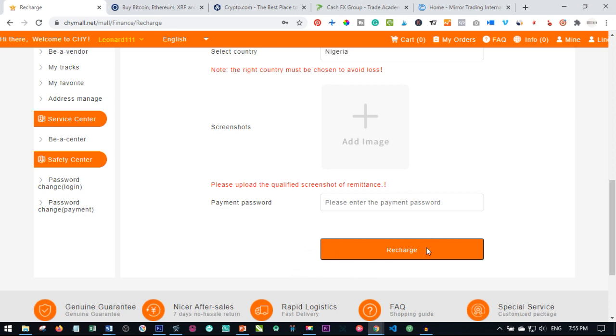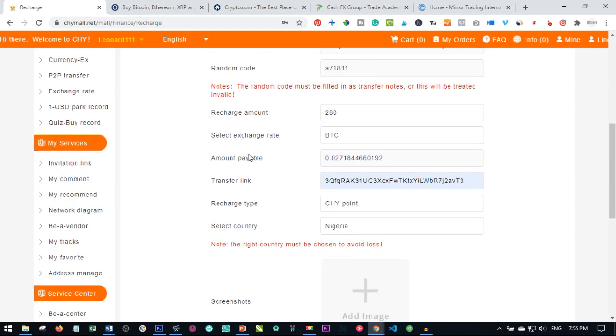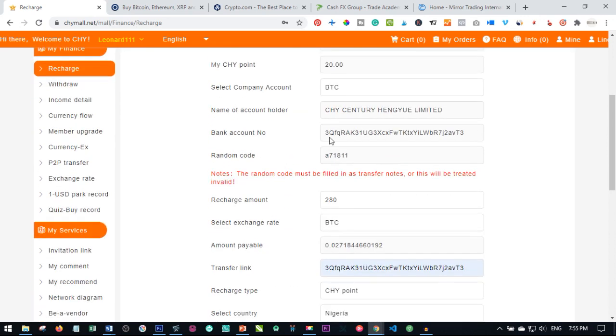CHY mall takes within 24 hours or thereabouts to process the recharge. Once the account is recharged, you will see it reflecting on your account. You can then convert it and use it to either send to or register new members, or do whatever else you want to do. Those are the steps you take to recharge your account with Bitcoin.